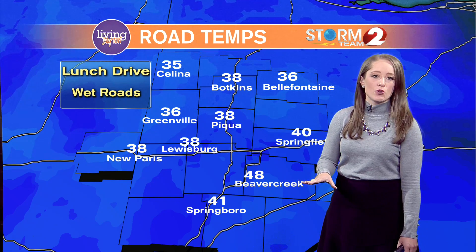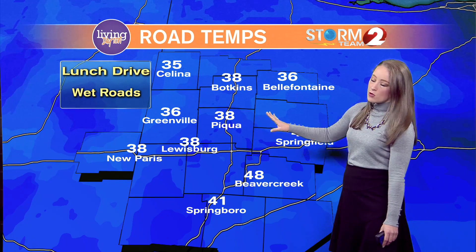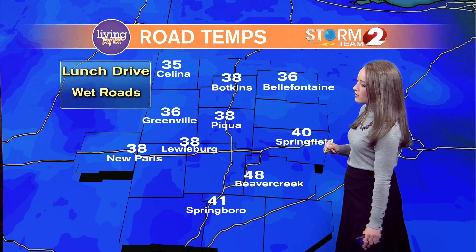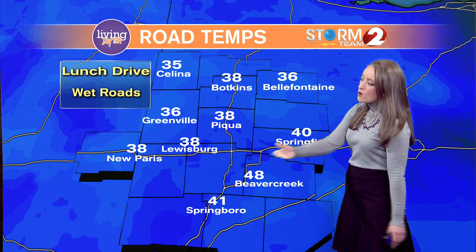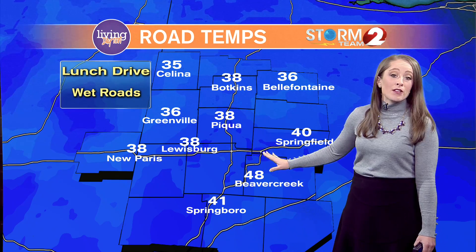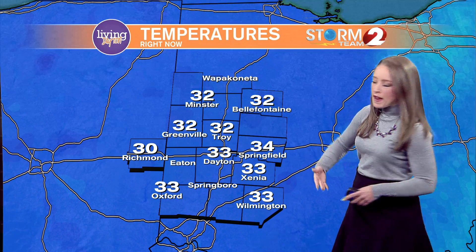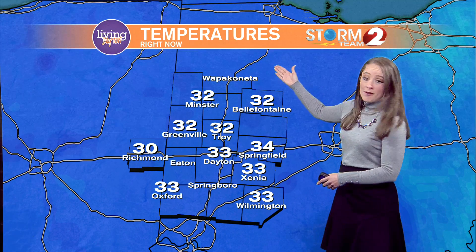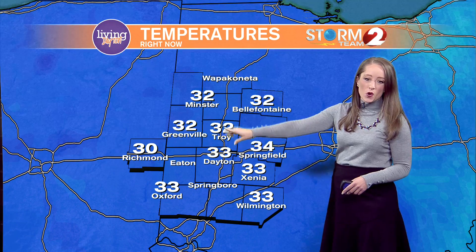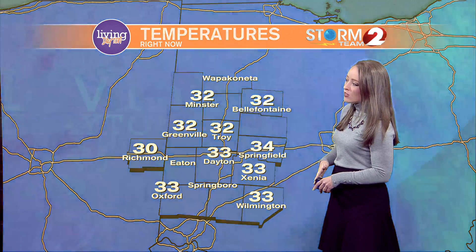That's going to be the main issue on our roads if you're headed out for the lunch drive. We will be dealing with road surface temperatures staying in the upper to mid 30s — it's 38 degrees at the surface in Piqua, 38 in Lewisburg. We do have some 40s across Montgomery County and in the Dayton metro area through Beaver Creek, a little bit warmer with a little more traffic on the road. Air temperatures right now are sitting at 32 degrees in Troy, and Dayton is at 33 degrees.